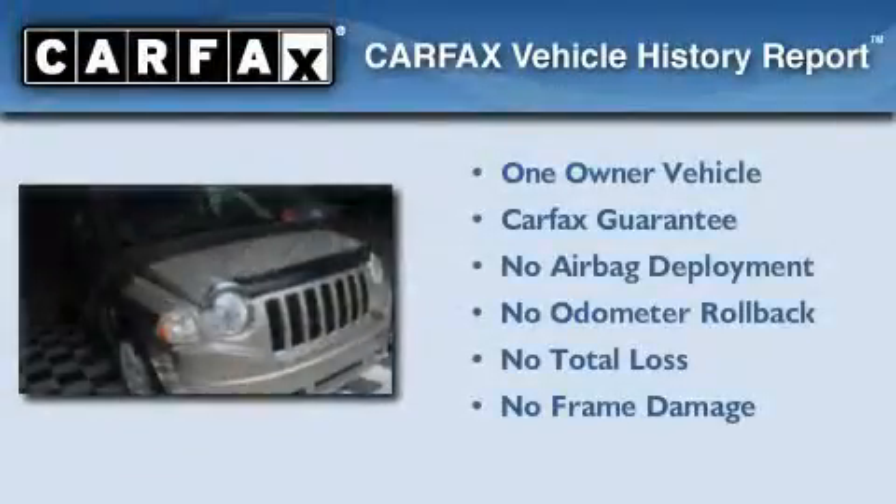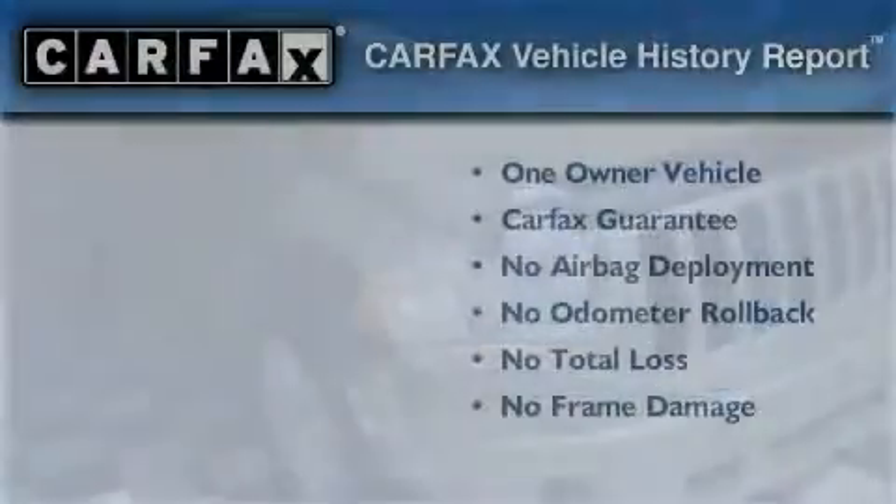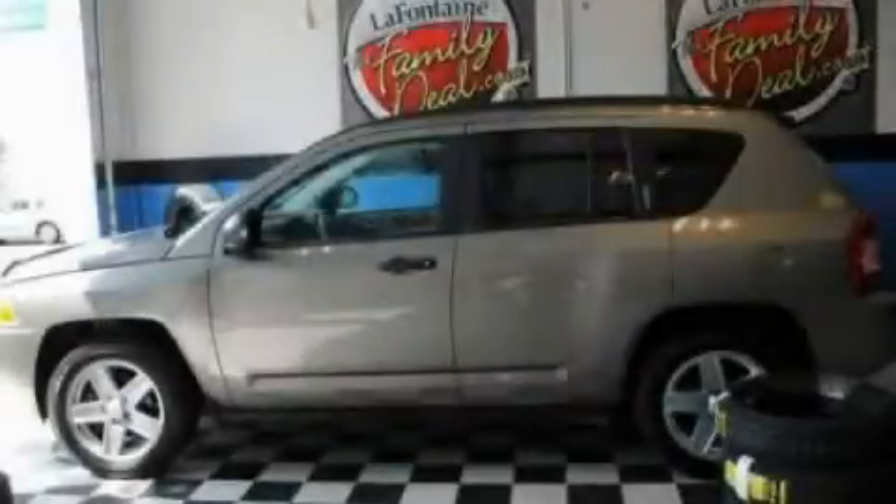This Jeep has had only one owner, and it qualifies for the Carfax Buy-Back Guarantee. Please call us today for more information on this great vehicle.